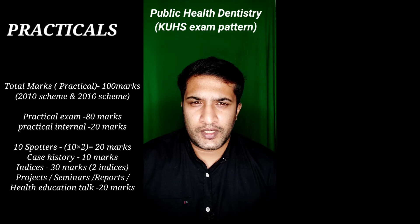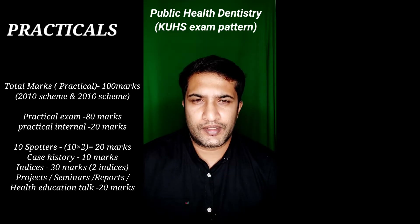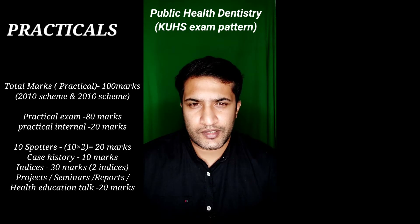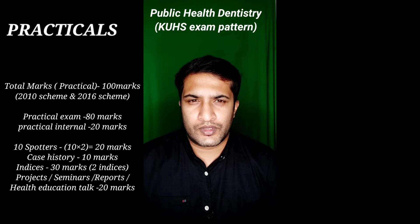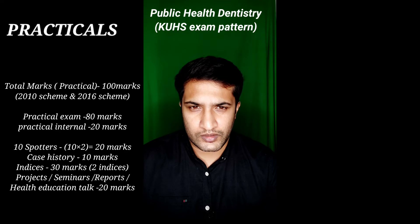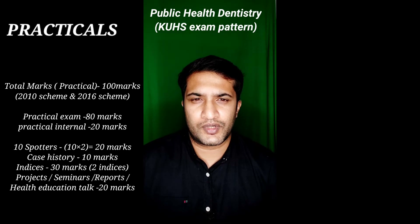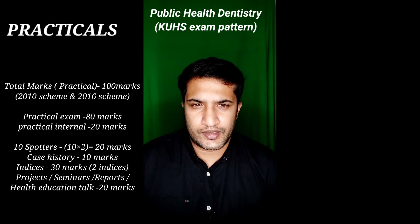After spotters, there is case history, which carries 10 marks. You have to write a proper case history — bring a patient, record demographic details, chief complaint, history of present illness, medical history, dental history, personal habits, oral hygiene practices, hard tissue, and soft tissue examination. Then comes the diagnosis and a proper treatment plan laid out as per phases: etiotropic, surgical, restorative, and maintenance. That carries 10 marks.